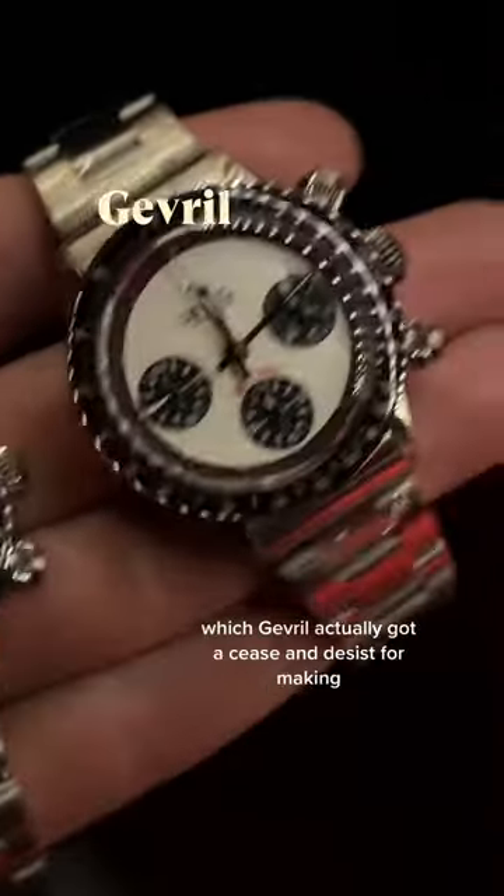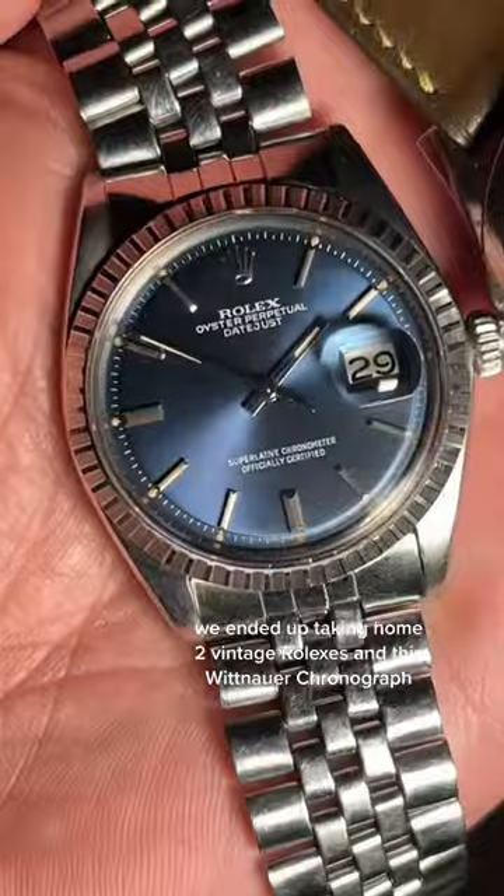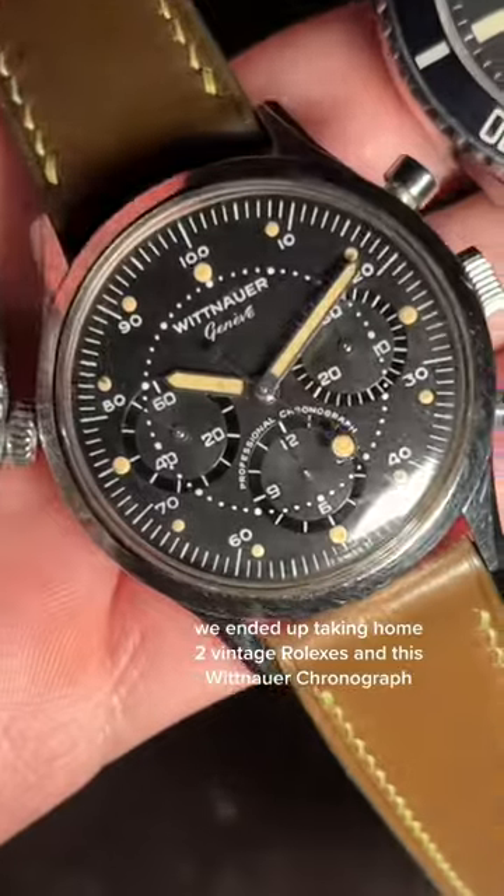This is the poor man's Paul Newman, which Gabriel actually got a cease and desist for making. We ended up taking home two vintage Rolexes and this Wittenhour chronograph.